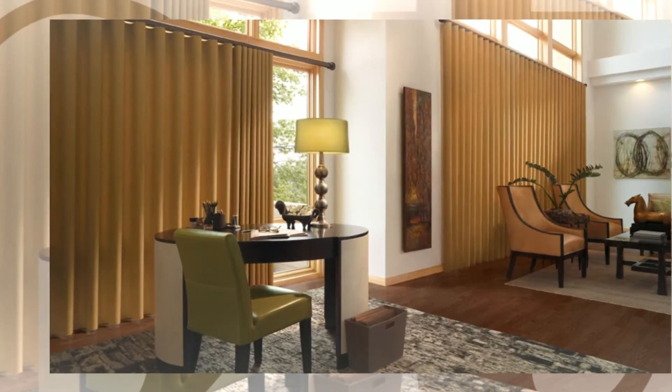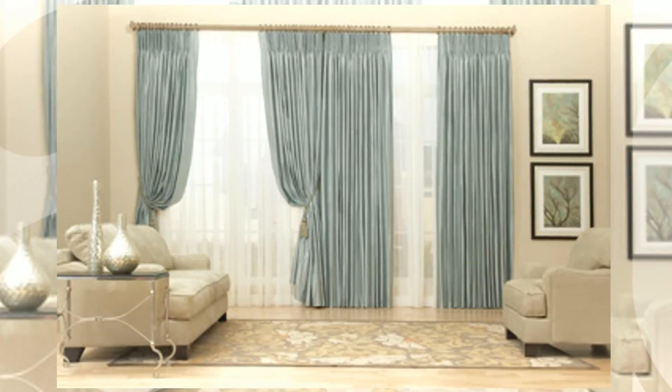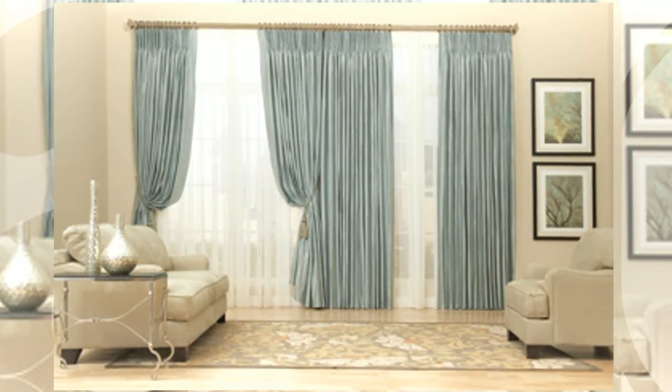Review our exclusive collection and see how Hanson's Window Coverings can make your room complete. Call us today for a free on-site consultation to help you select the best product, style, and finish for your home or office.